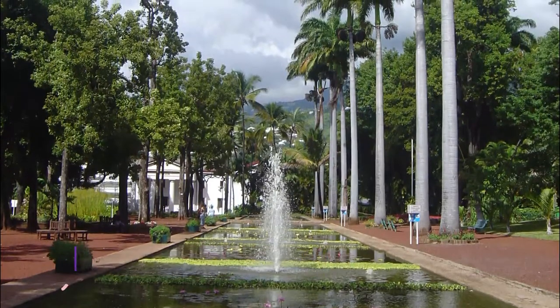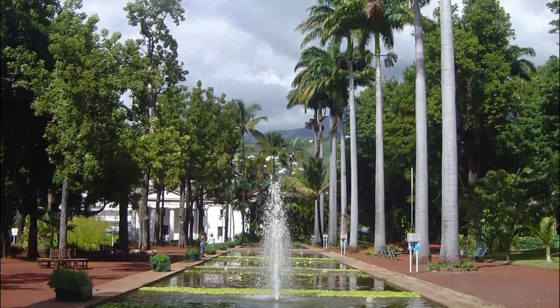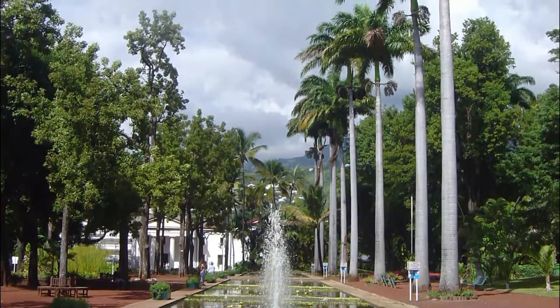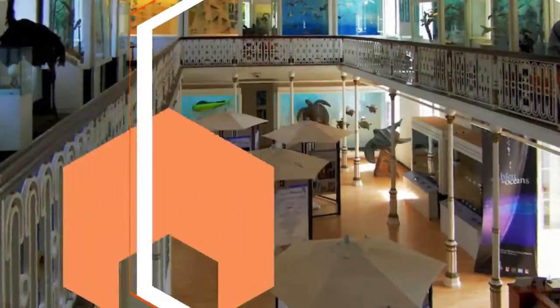Number four: Jardin de l'État. In the centre of town is a botanical garden overflowing with plant life, boasting avenues of palms, a Wallace fountain, and water gardens. What makes the park so interesting is that none of what you see occurs naturally on Réunion.